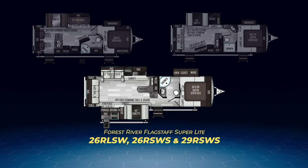The 29RSWS opens up the living area with opposing slide-outs. One contains the dinette, entertainment center, fireplace combo, and the outside kitchen. The other pulls out the theater seats and kitchen appliances. The 29RSWS has a large kidney-shaped kitchen counter and a hide-a-bed sofa. Up front you'll find a walk-through bathroom leading into the master bedroom with its own wardrobe slide. That covers the Flagstaff Superlight travel trailers.